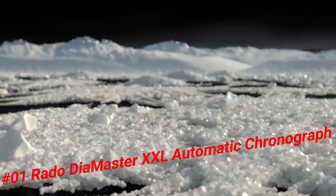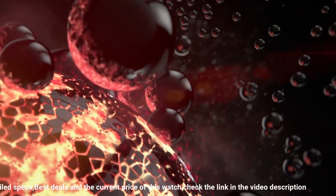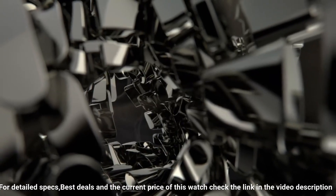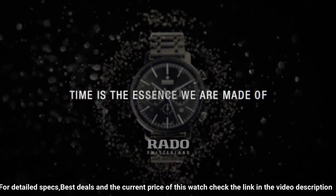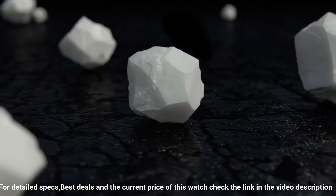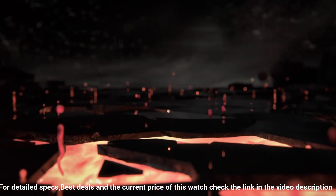Number 1: Rado Diamaster XXL Automatic Chronograph Black Dial Black Ceramic Men's Watch R14090192. Black ceramic case with a black ceramic bracelet. Fixed black ceramic bezel. Black dial with gray hands and index hour markers, minute markers around the outer rim. Date display between 4 and 5 o'clock. Chronograph with three sub-dials displaying 60-second, 30-minute, and 12-hour. Automatic movement, scratch-resistant sapphire crystal, screw-down crown, transparent case back. Case diameter 45mm. Water resistant at 100 meters. Functions: chronograph, date, hour, minute, second. Dress watch style.